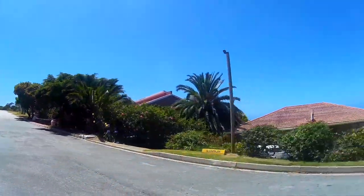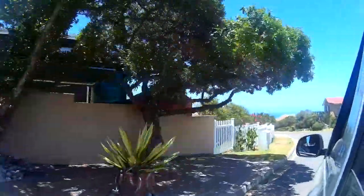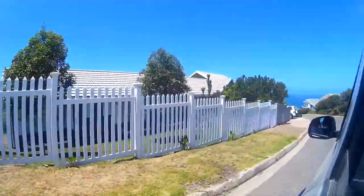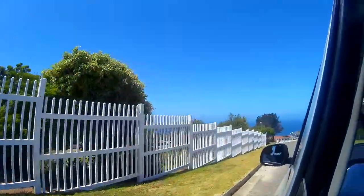On our way to Haralds Bay, we came across this small town and it's having beautiful houses. We kind of lost our way but we couldn't help but look at these houses. And check it out — you can see the ocean.